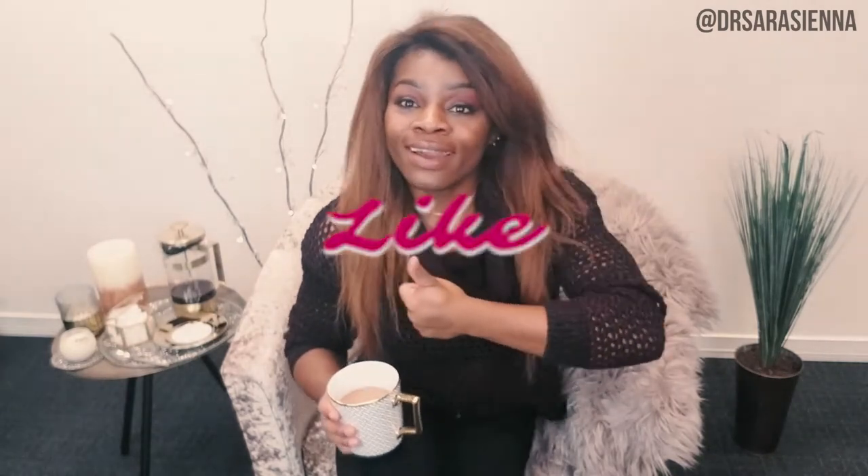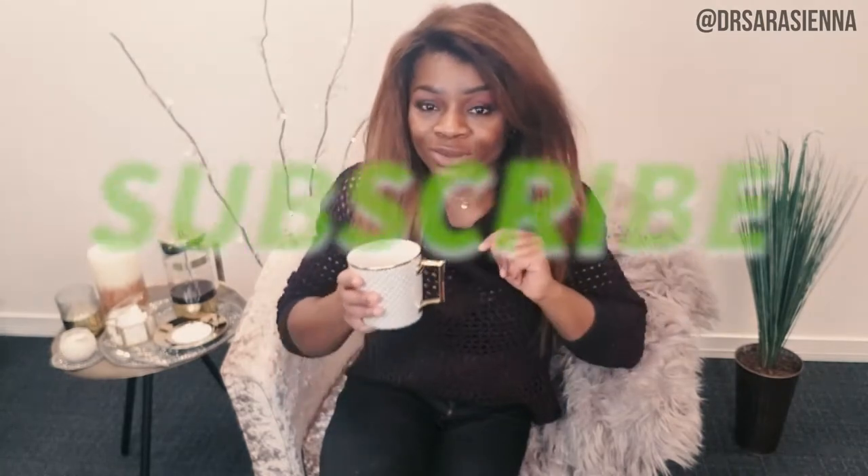Click thumbs up on the video because that will let me know if you found it helpful. Leave me a comment, send it to a friend, share with a friend who you want to pass too, and subscribe for more videos. Let's get right into it.